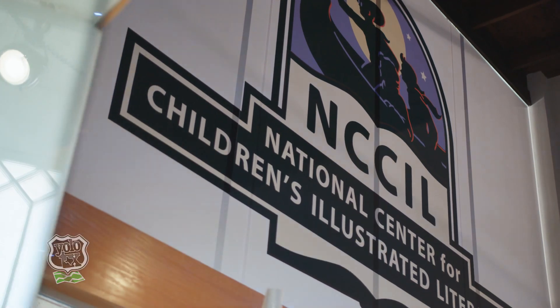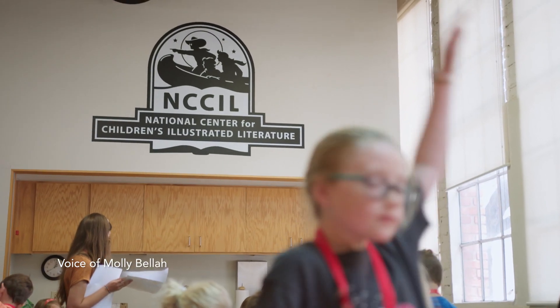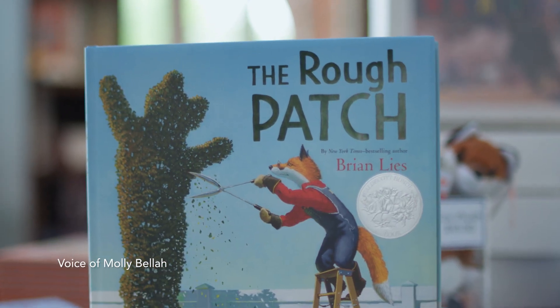We are the National Center for Children's Illustrated Literature — Nickel for short — because that's a mouthful. What we do is tour and preserve original picture book art for children.